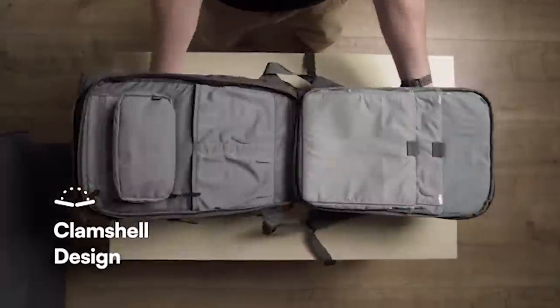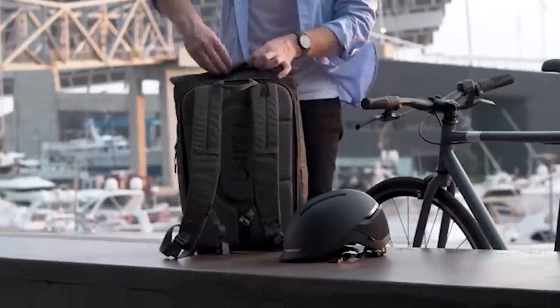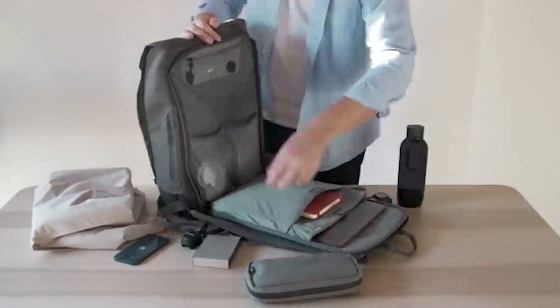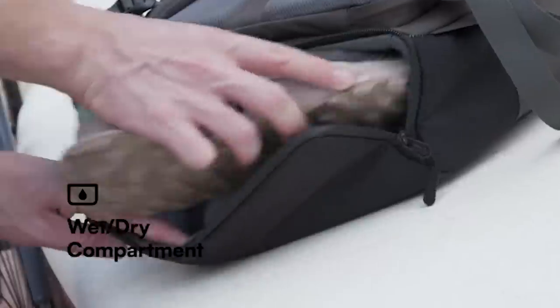The large number of compartments allows you to keep things organized. One of the side pockets includes a wireless charger for your smartphone. The bottom compartment is waterproof and dirt resistant, so you can put your shoes in there, for example. The price is $210.